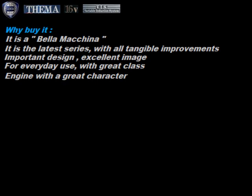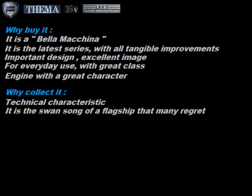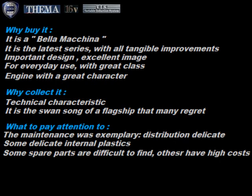Why buy it? It is a nice car — the latest series with all tangible improvements. Important design, excellent image. For everyday use with great class. Engine with great character. Why collect it? For the technical characteristics, it represents an important historical period. The swan song of a flagship that many regret. What to pay attention to? That the maintenance was exemplary — the distribution was delicate. Some delicate internal plastics. Some spare parts are difficult to find, others have high costs.